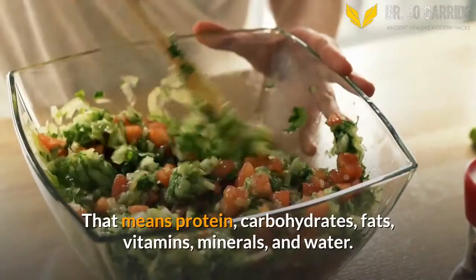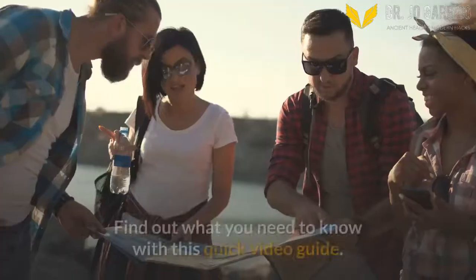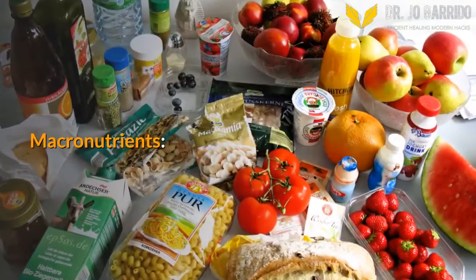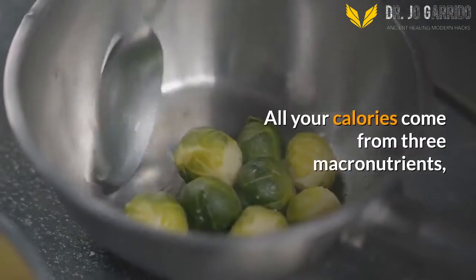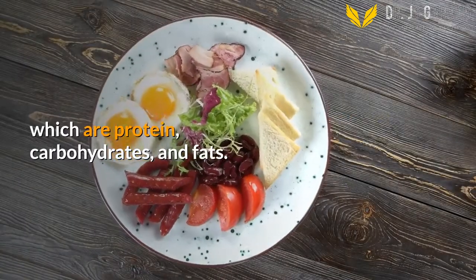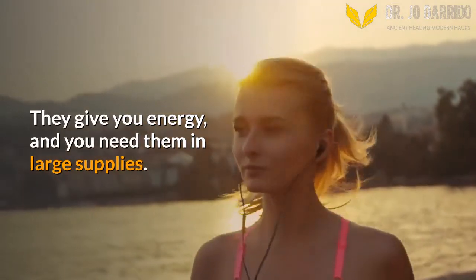That means protein, carbohydrates, fats, vitamins, minerals, and water. Find out what you need to know with this quick video guide. Macronutrients: all your calories come from 3 macronutrients, which are protein, carbohydrates, and fats. They give you energy, and you need them in large supplies.